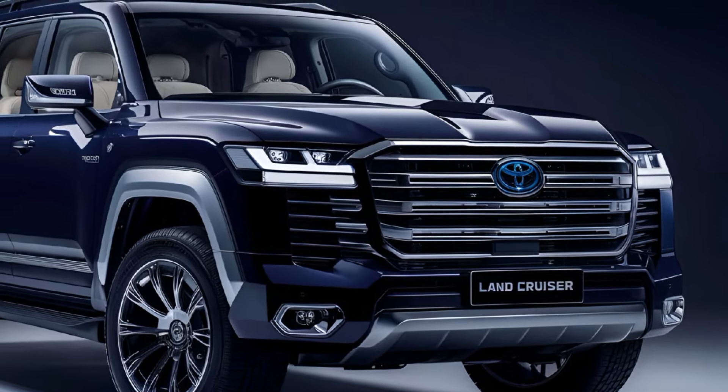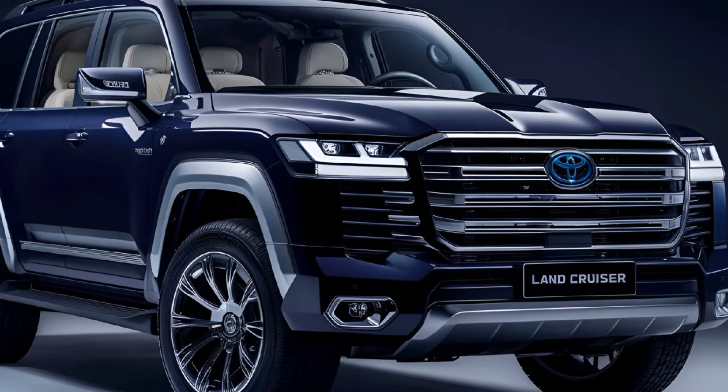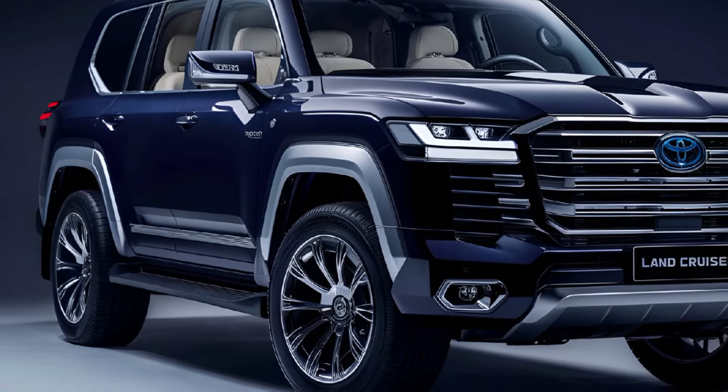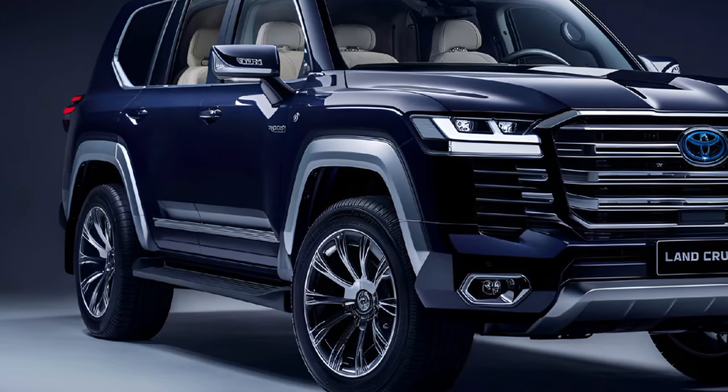LED lighting, including standard headlights and taillights, adds a contemporary touch, while available features like roof rails and skid plates enhance its off-road capability.